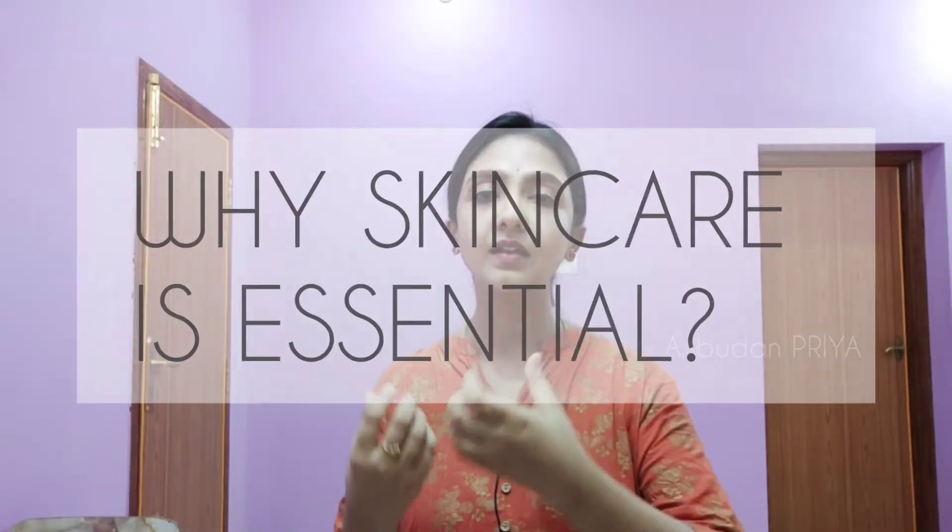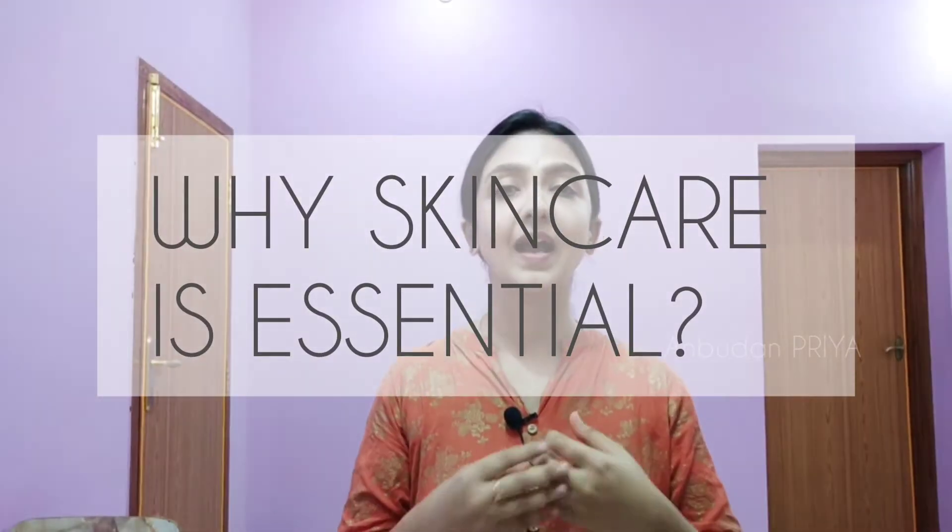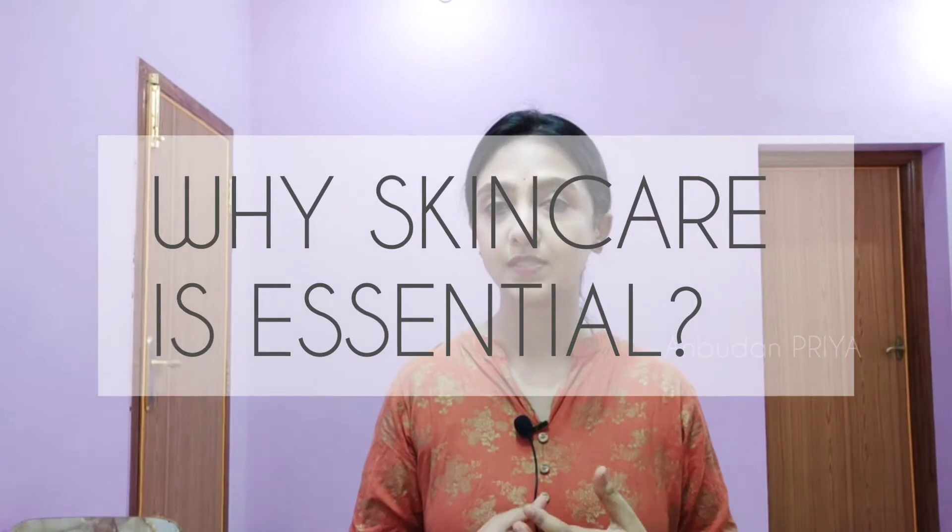If you want to talk about skincare, there are many basic steps. We will follow the history of skincare. Hello, hi, welcome to Unbudan Priya. There is protection from the sun, and that's why we protect our skin from pollution. We will follow our skincare basically.